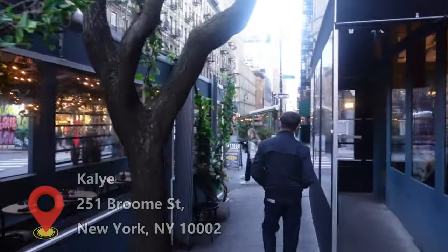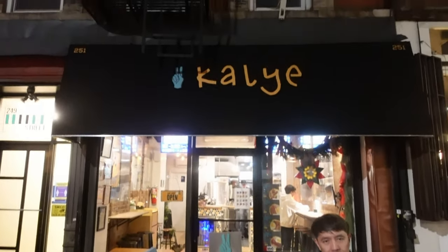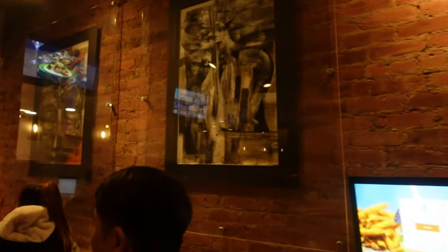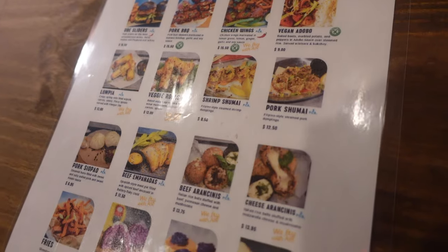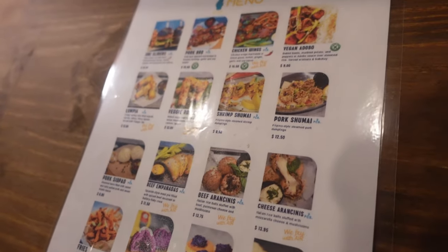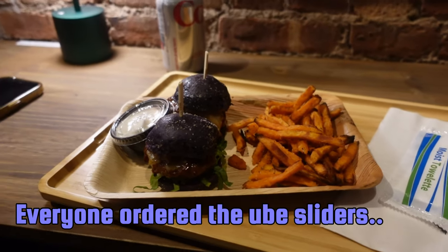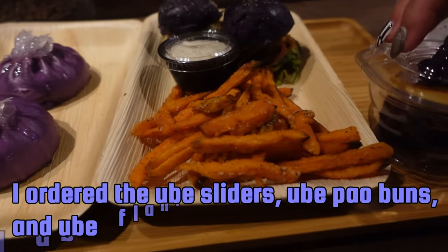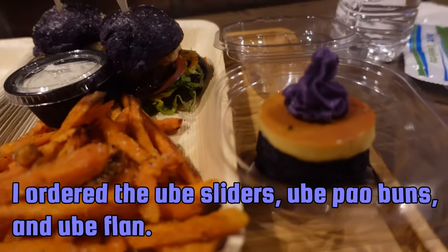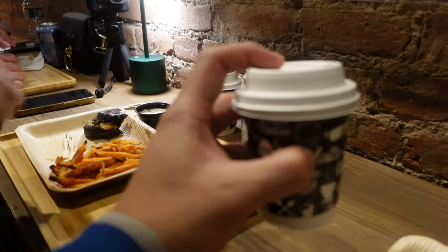This is a very nice evening. We have two tickets and transport. Everyone got free coffee. Nice. Can't say no to coffee. Thank you.